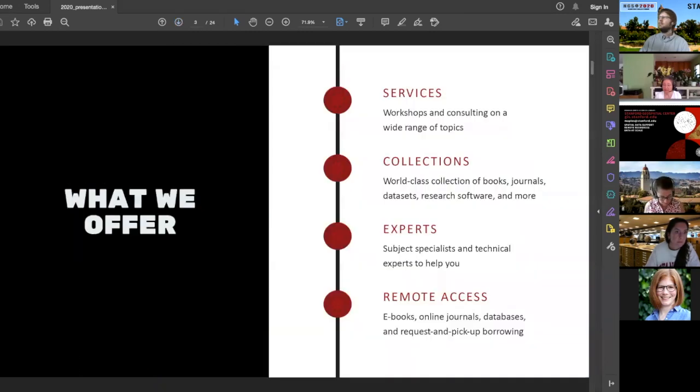We offer workshops and consulting on a broad range of topics, and collections including books, journals, data sets, and research software — many now available electronically. We have subject specialists and technical experts available remotely via email and Zoom. We also offer remote access to eBooks, online journals, and databases, plus pickup and borrowing for the 6,300 students on campus this fall.